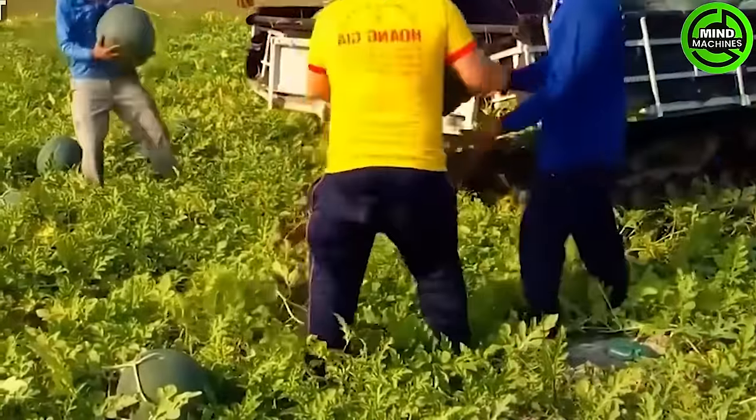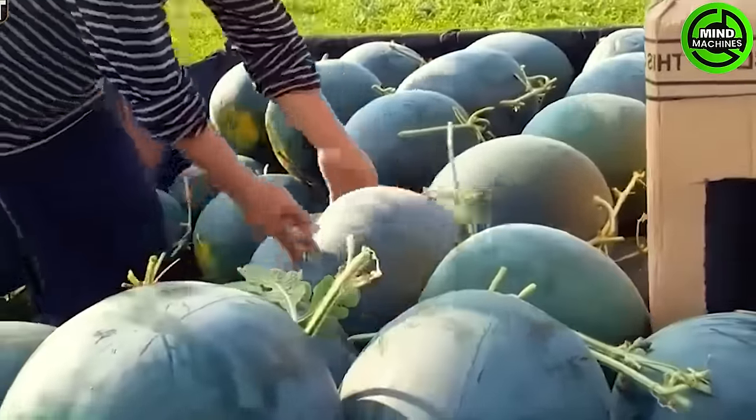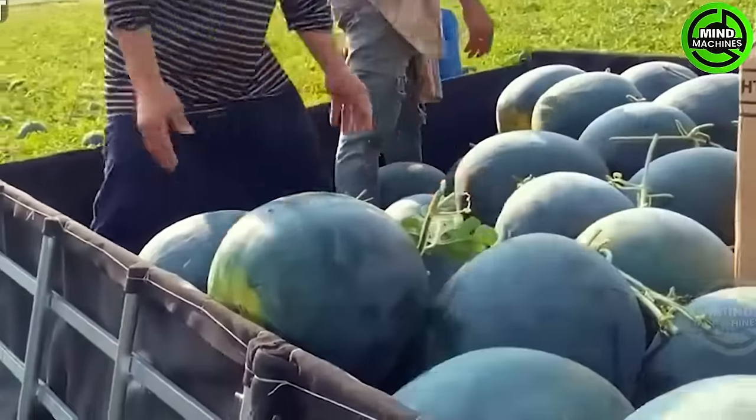In the quaint countryside of Vietnam, a bountiful watermelon harvest unfolds. These melons, boasting weights of up to seven kilograms each, grace the field. With meticulous care, a young girl harvests the ripe fruit.